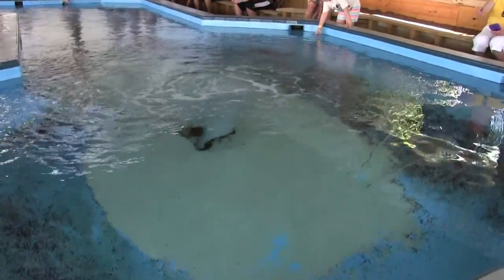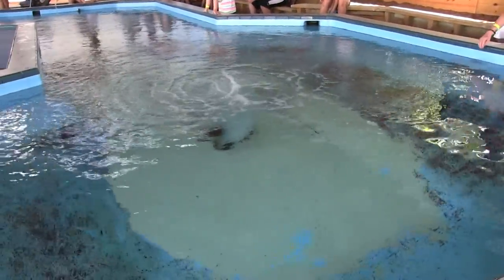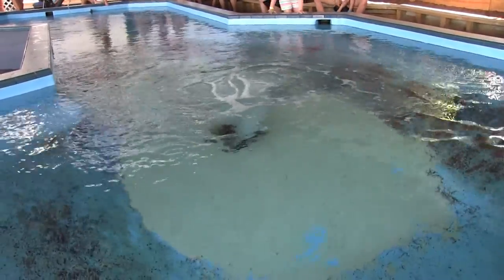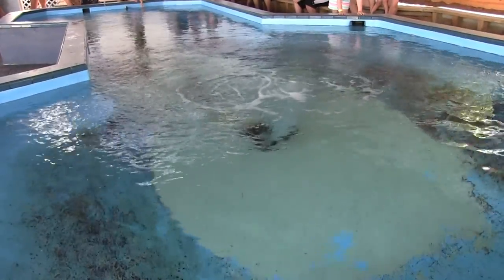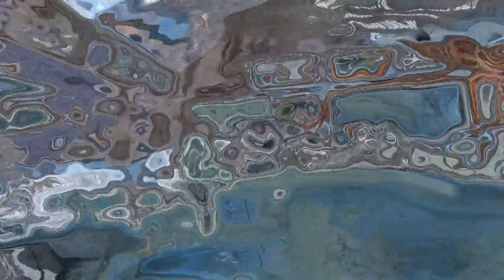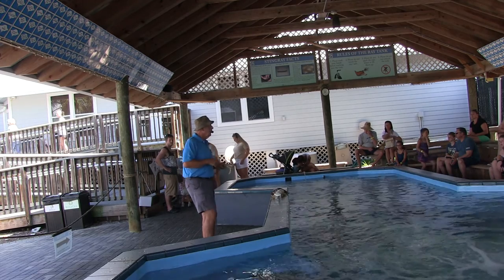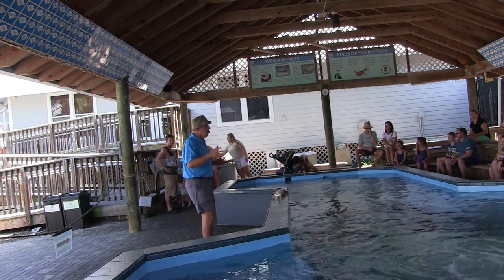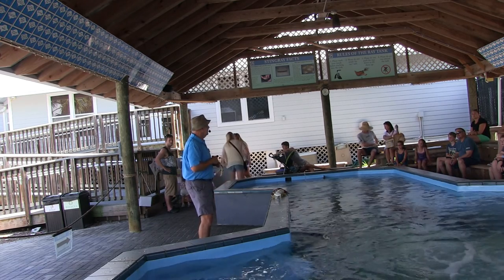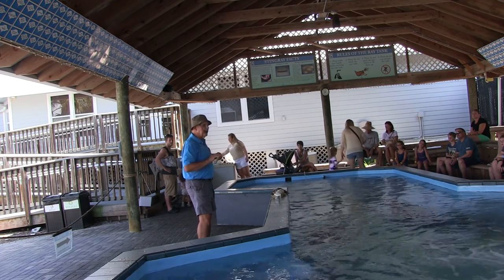As soon as you step out the door, you are immersed in a learning environment that your kids will really love. You see the tank that is off to the side when you come out the door? It's a tank that has stingrays, and they will let you feed and pet the stingrays. Within a few minutes a volunteer will show up and begin to teach you about these stingrays — there are two kinds in this tank, and they have barbs that are actually removed so that you can reach in and pet them.